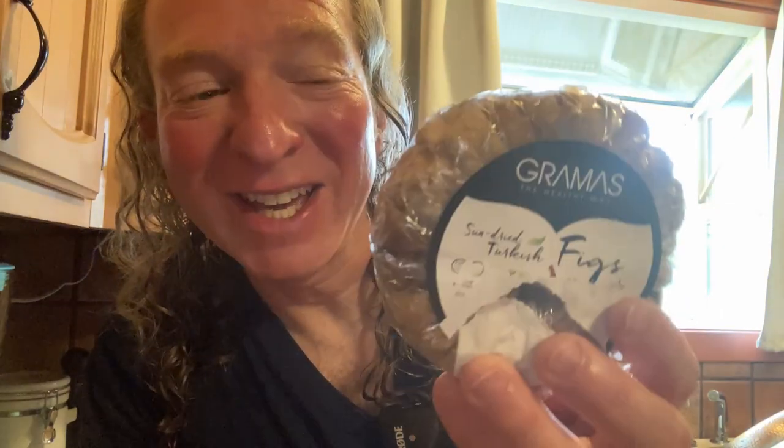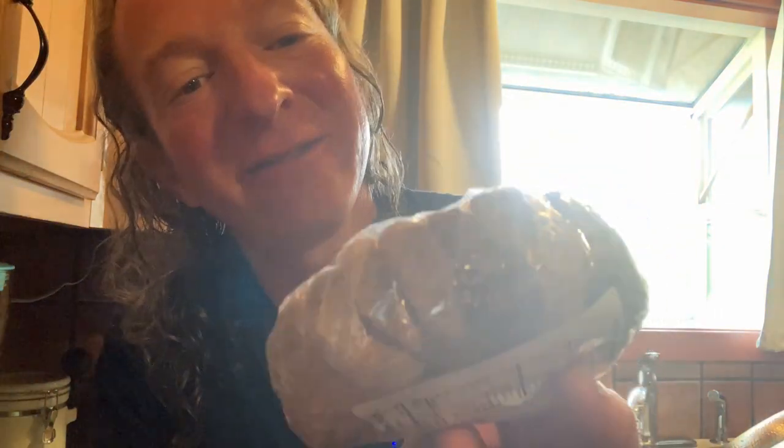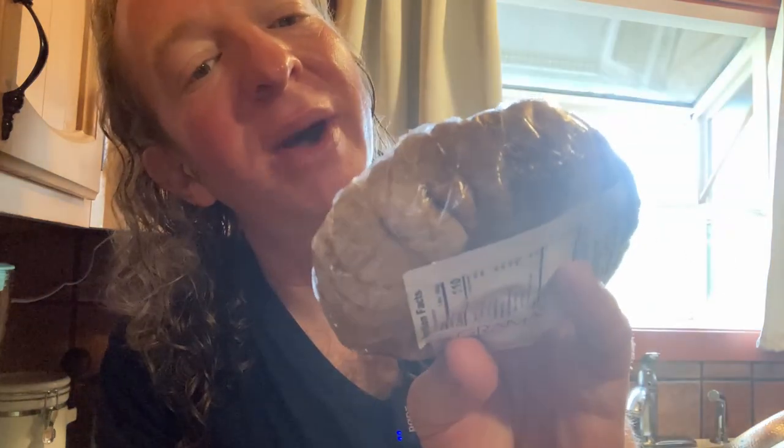Hi, in this video we're going to be trying these figs. These are Turkish dried figs, Grandma's, the healthy way it says.